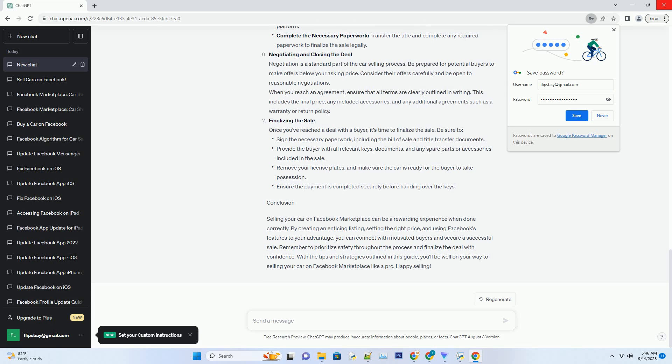Safety first. Selling a car online is convenient, but it's essential to prioritize safety. Here are some safety tips to consider. When meeting with potential buyers, choose a well-lit and busy public place, like a shopping center or a police station parking lot. It's a good idea to bring a friend to accompany you during the meeting.